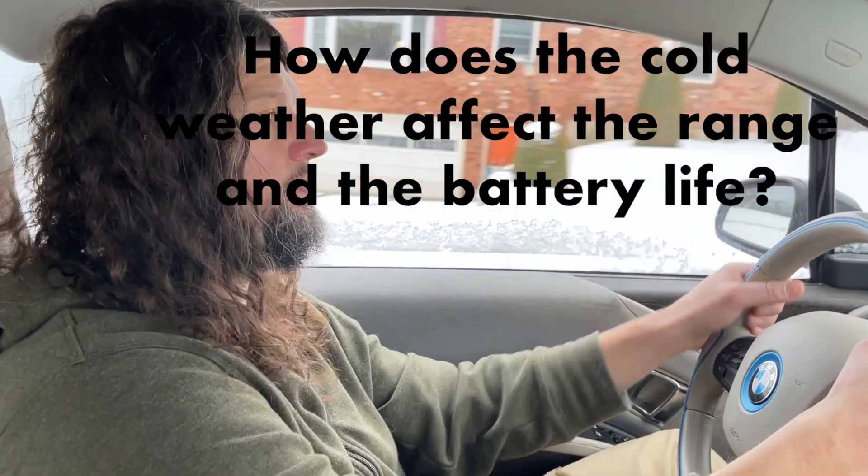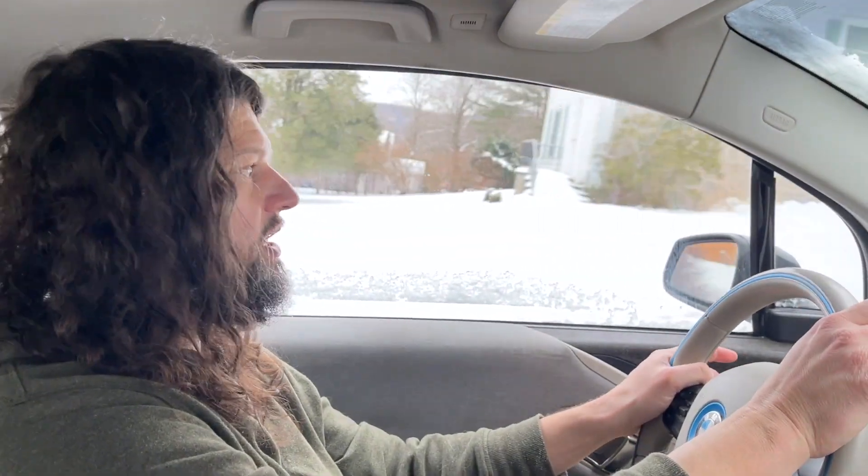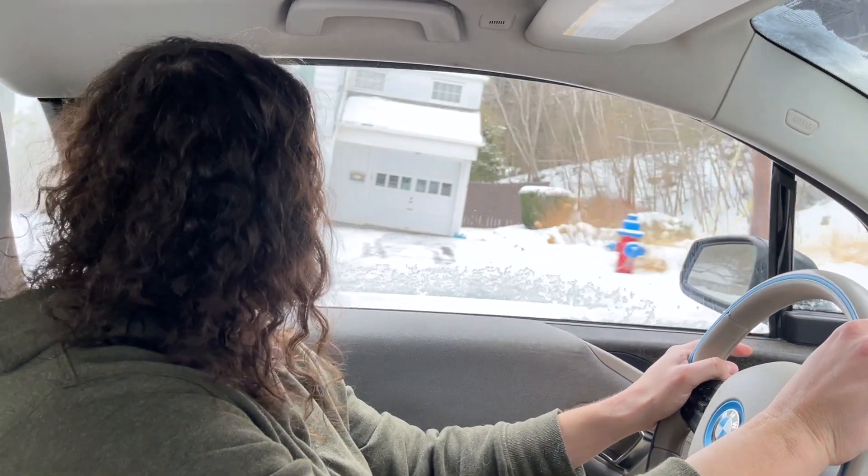How does the cold weather affect the range and the battery life? The cold weather probably drops the battery capacity by a third to a half of what the summer levels are, depending on the temperature.